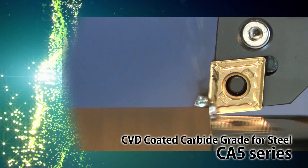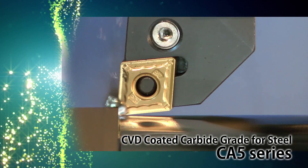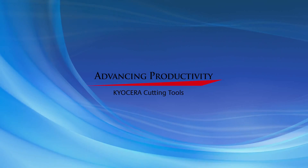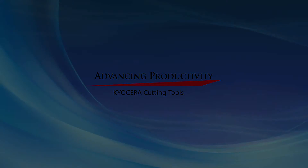Expanded lineup of CA5 Series CVD coated carbide grade for steel, realizing long tool life and stable machining. Kyocera continually strives to advance your productivity with innovative and high quality cutting tool solutions.